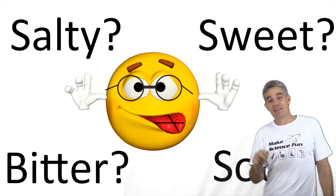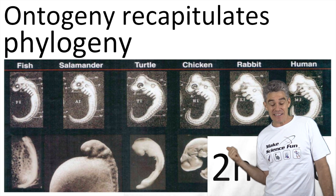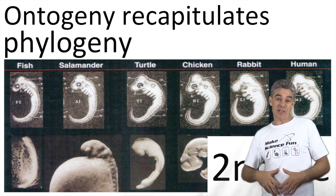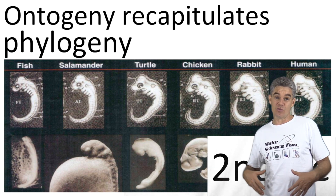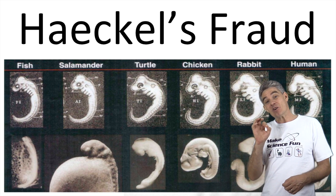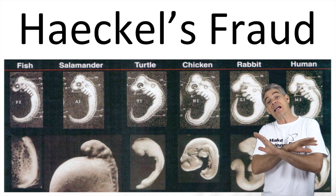The second lie perpetuated by science teachers is this thing called ontogeny recapitulates phylogeny — that as we develop as embryos, we go through these evolutionary cycles and sort of look like things our ancestors looked like. Well, Haeckel actually fraudulently doctored his photos to make it look like that. It was a lie.